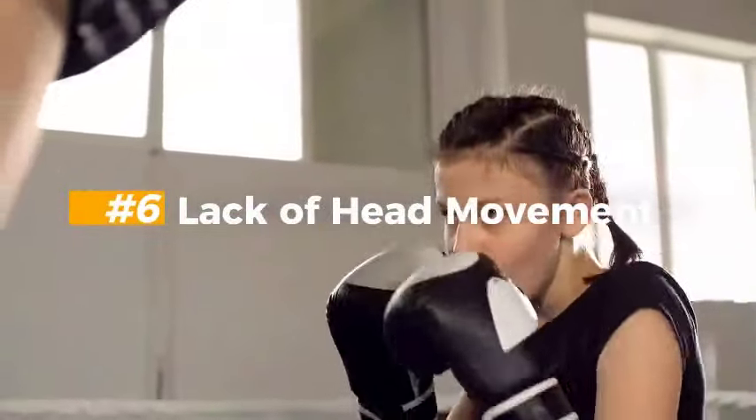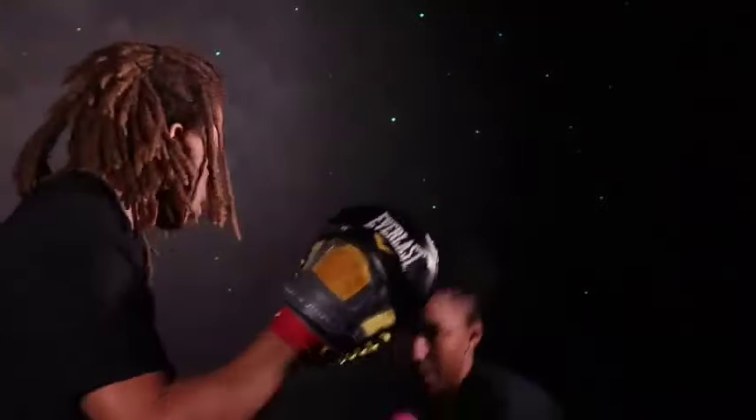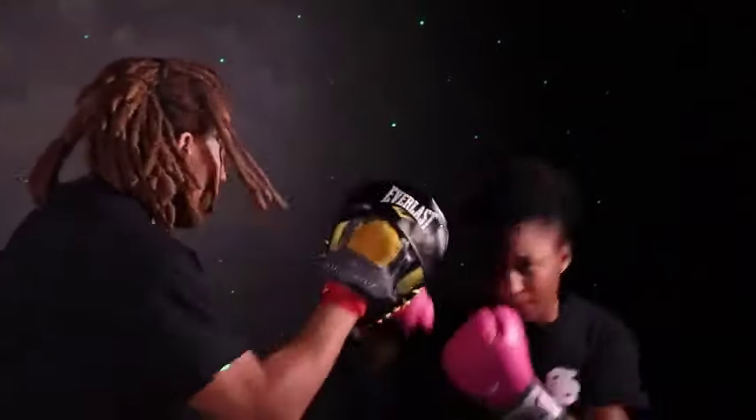Six: Lack of Head Movement. Your head movement confuses your opponent. Failing to move the head can result in you taking unnecessary punches. Move your head during training — at a point you will get used to it.